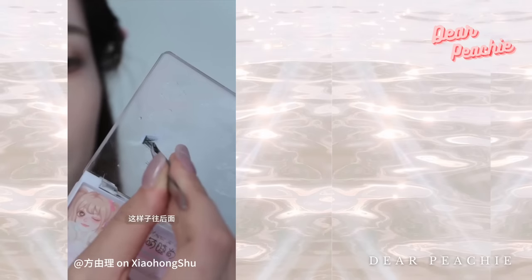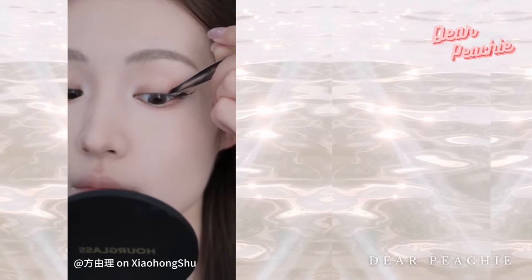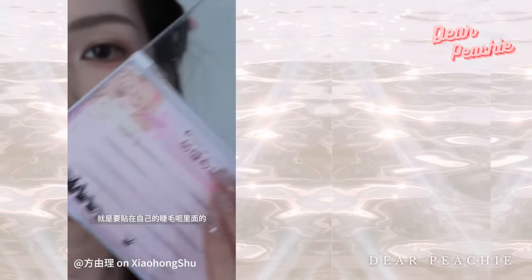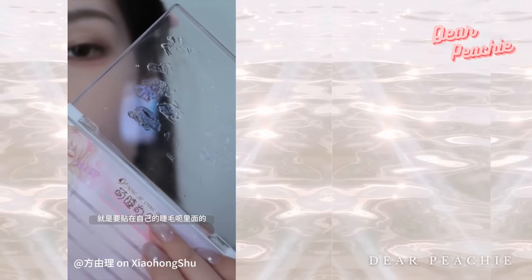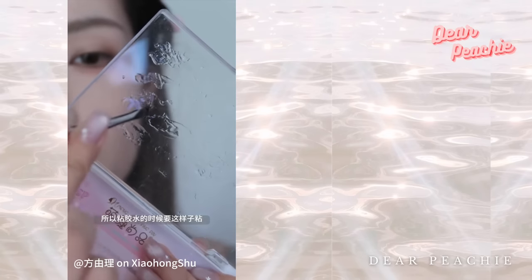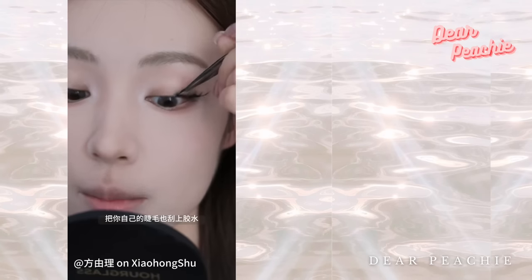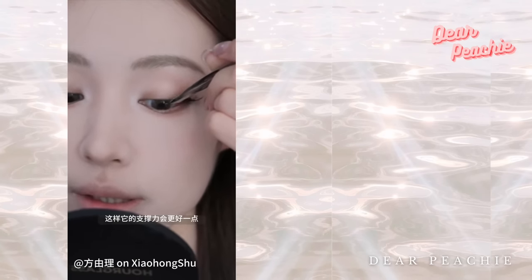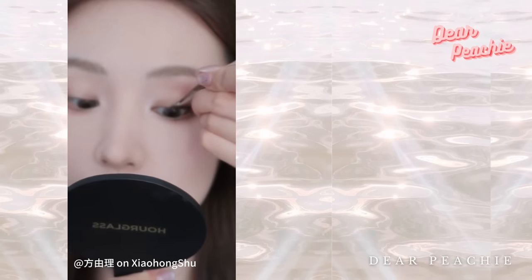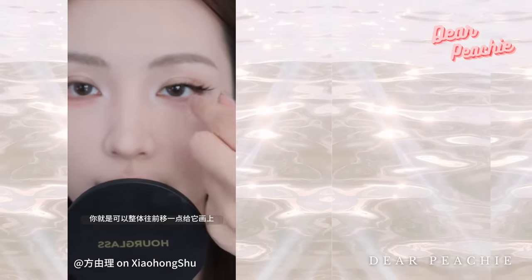Grab the second outermost falsies and lay them right on top of your natural lashes. When it comes to the inner lash line, she switches it up — she places the falsies above her real lashes, so you may need to flip the falsies over before dipping them in the glue so the glue coats the top part. Slide the falsies onto your lashes, allowing excess glue to coat your real lashes too for a snug fit. If the foxy look isn't your style, you can adjust the falsies toward the inner corner.